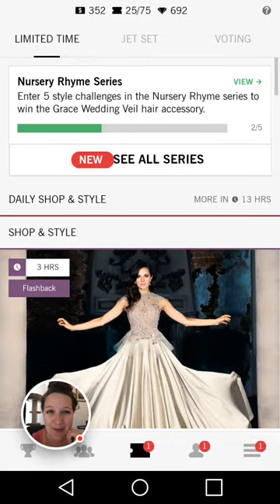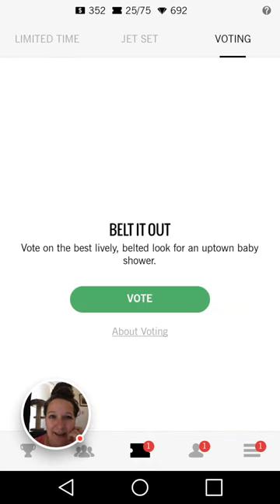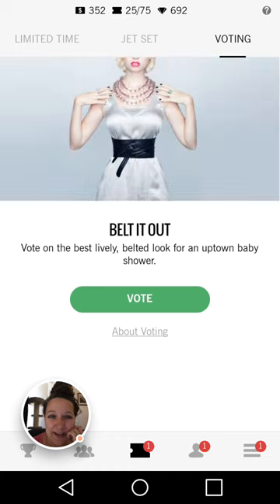Hi everybody! Wild Empathy here. I'm going to be playing some Covet Fashion. I want to test out this record gameplay feature. I'm going to be voting to get my tickets up to 75, and we're going to talk about why I'm voting the way that I'm voting, because that's super entertaining, isn't it?